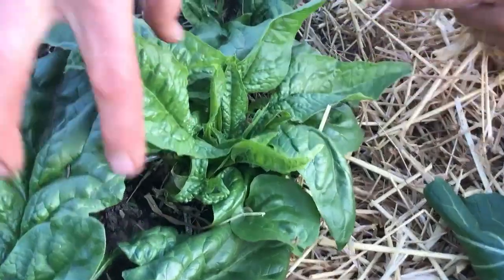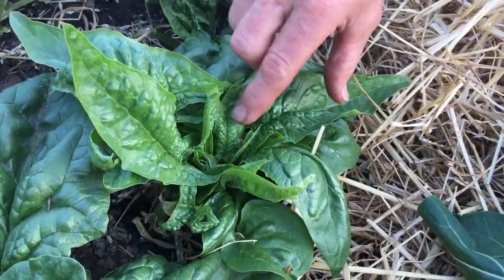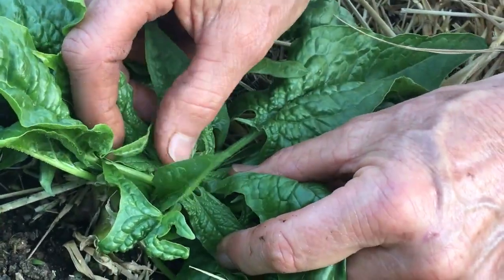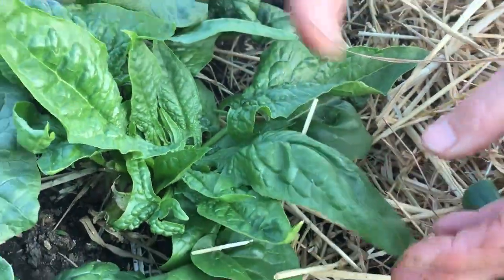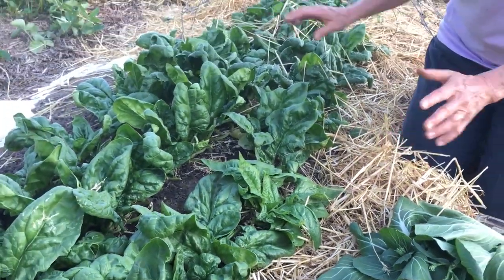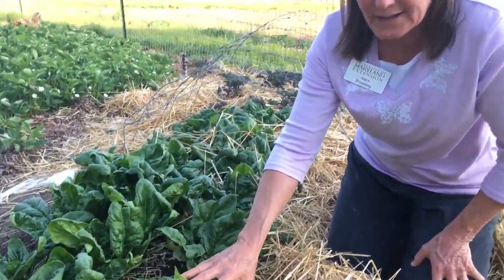Look at my spinach — I've got one here that's also going to bolt. See these long tapered leaves? That's one of the characteristics that it's getting ready to send a flower stalk. But yet 90 percent of my bed is still in good health, so I don't understand why that one is getting ready to bolt.